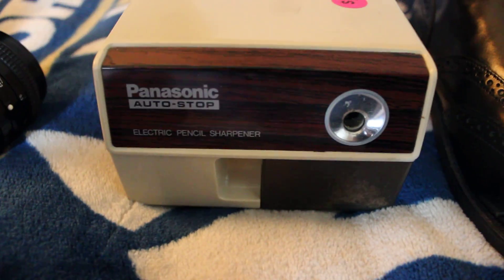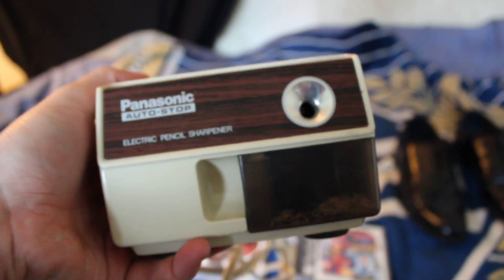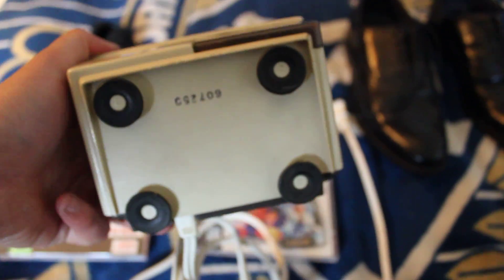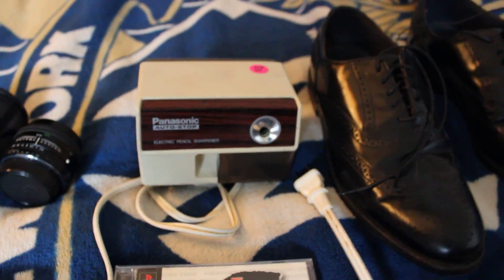Now let's move over to the Panasonic pencil sharpener that I found. These pencil sharpeners — the Boston ones and similar brands — do really well. I didn't look this up or anything, but I figured it's a good brand, it looks nice, it's got the little rubber feet on the bottom so it stays in place. For $1, it looks like these things are going for between $20 and $30, so that's a really nice pickup.